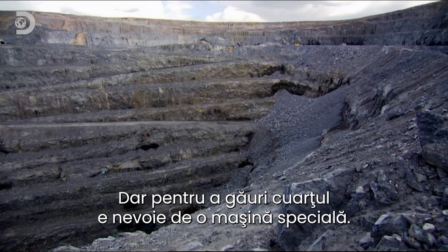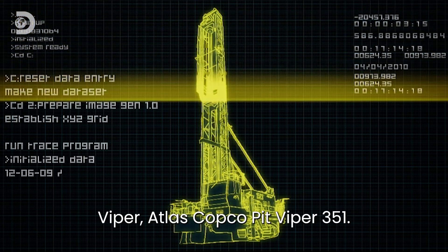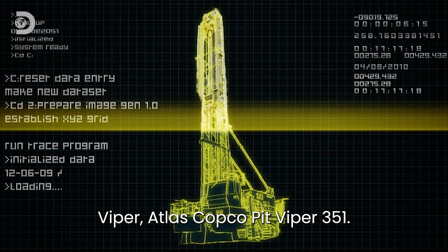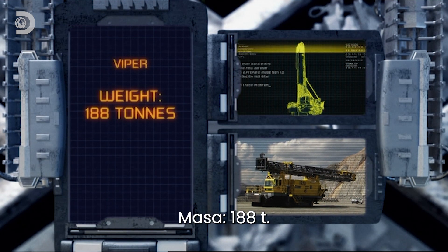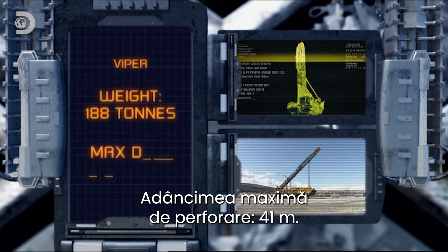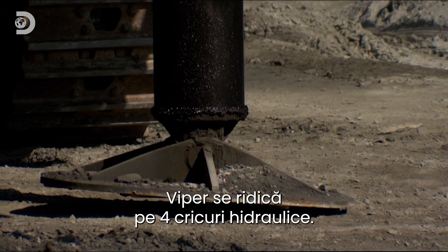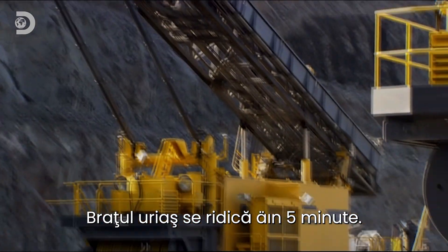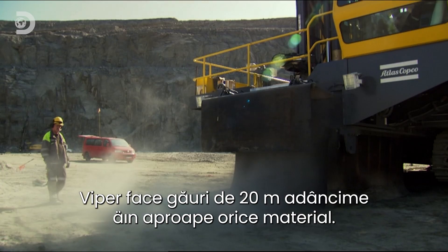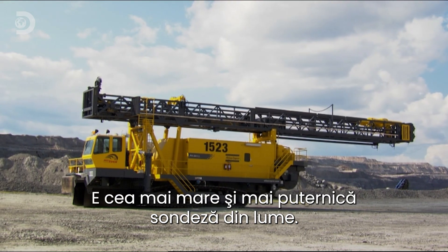The only way to get to the copper is to drill hundreds of holes into the side of this vast cavern, fill them with explosives. But to drill into this quartz rock will take one very special machine. Viper — the Atlas Copco Pit Viper 351. Weight: 188 tons. Maximum drilling depth: 41 meters. Viper lifts itself up on four high-powered jacks, raises its giant tower in under five minutes, and drills 20-meter-long holes into just about anything. Viper is the Earth's largest and most powerful mining drill rig.